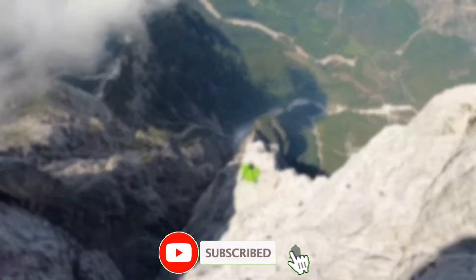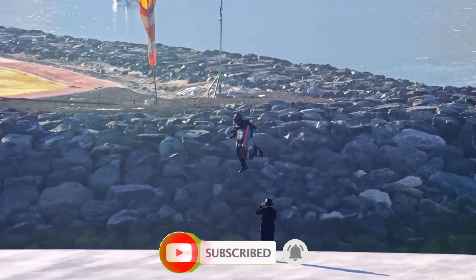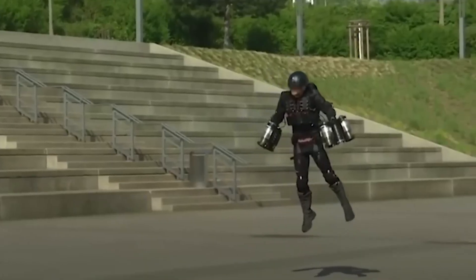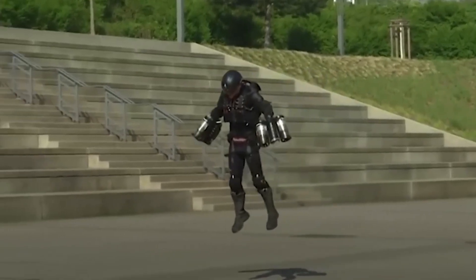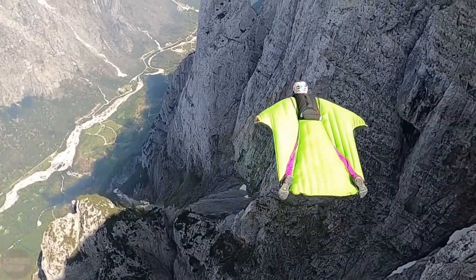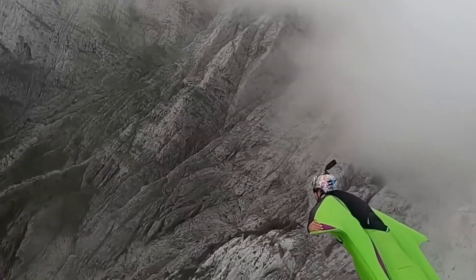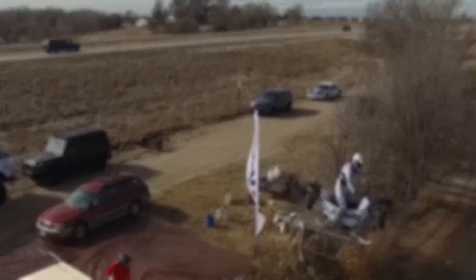Jetpacks, which have been a mainstay of science fiction for so long, are here, and they are doing incredible things. Join us as we explore creative jetpacks that are revolutionizing the world and making human flight a reality like never before. But while the dream of flight has dazzled imaginations for decades, one machine is turning that dream into a tactical reality.